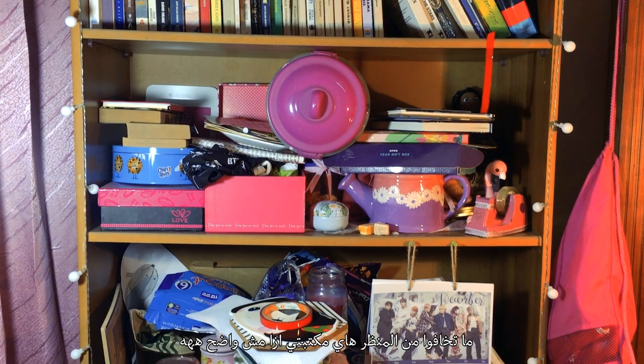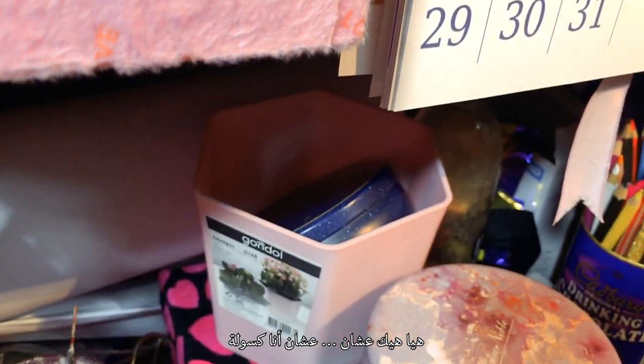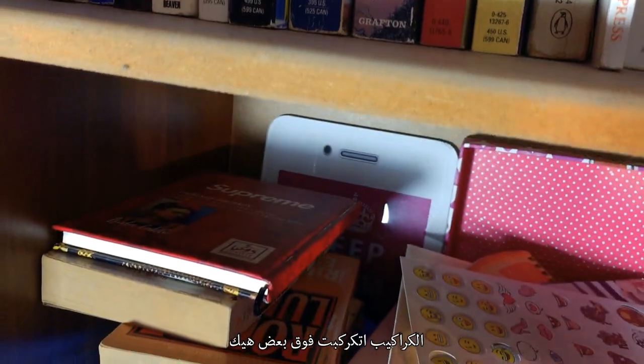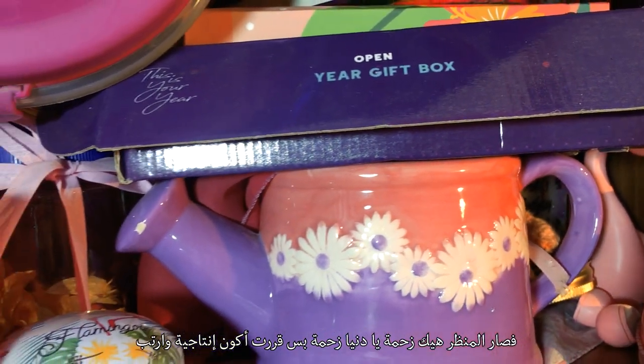Do not freak out. This is my bookcase, in case it's not obvious. I've been, I don't know, just lazy. Things just piled up a bit — well, a big bit. Books have been catching dust. It's just so messy and cluttered.